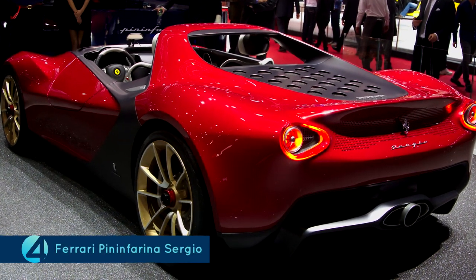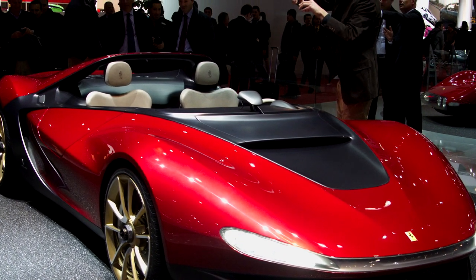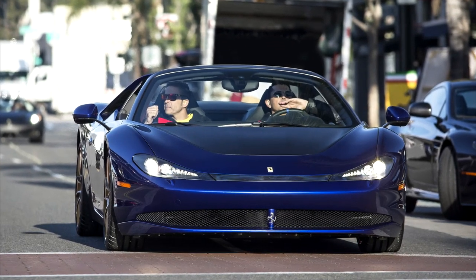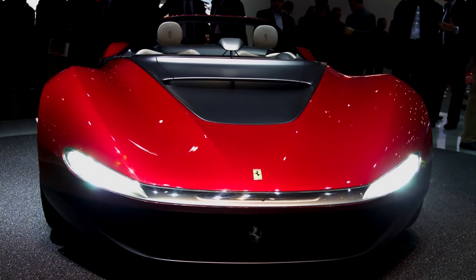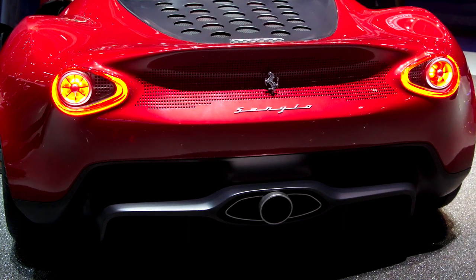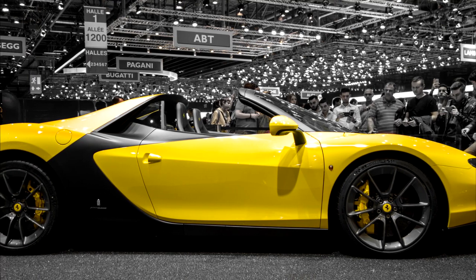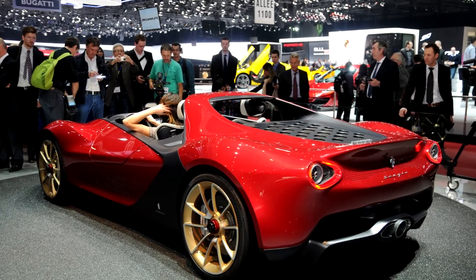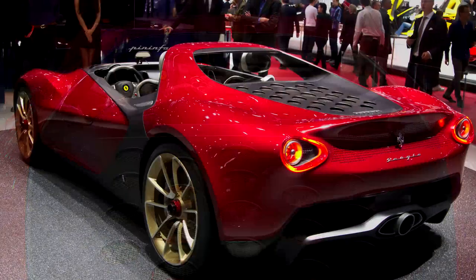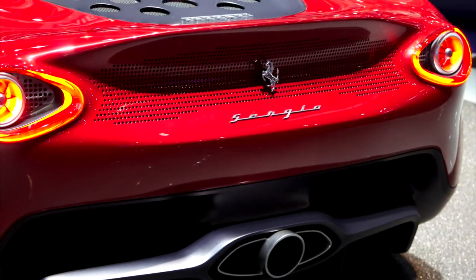The Ferrari Pininfarina Sergio. If looks could kill, this one should definitely be behind bars! And if that was ever going to be the case, thankfully the jails would not be that flooded with Ferraris, because only 6 of these were ever made! It was originally a concept car dedicated to the famed son of the founder of Pininfarina, but it was green-lighted for a 6-car production. The Sergio has an all-carbon fiber frame, it's hand-made and is pretty light. It takes the concept of an open-top car to another level — not only does it not have a roof, but there are no side windows either! That actually makes its naturally aspirated 4.5 liter F136F V8 engine all the more forceful! The Ferrari Pininfarina Sergio is a really good-looking and performing car and it can be yours for 3 million dollars. The Sergio was only sold to owners who were hand-picked by the automaker!